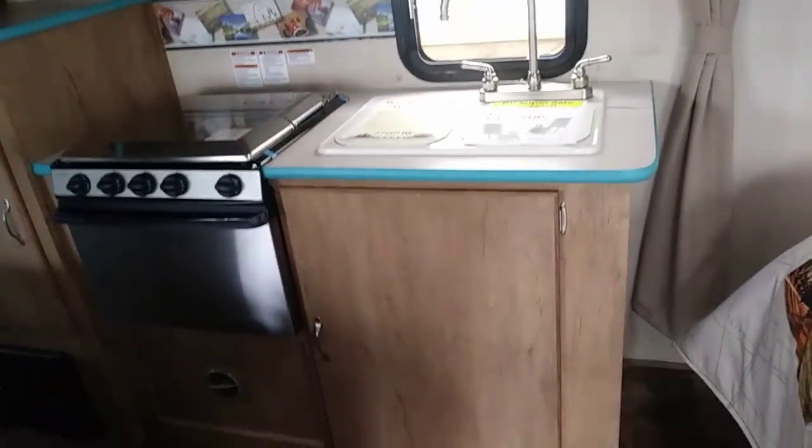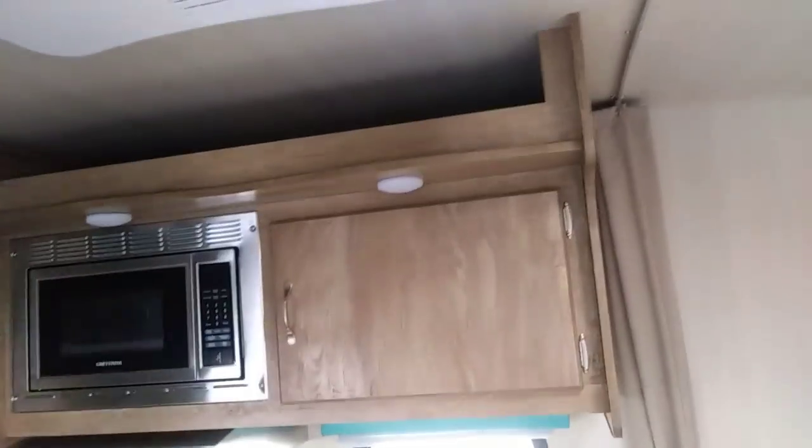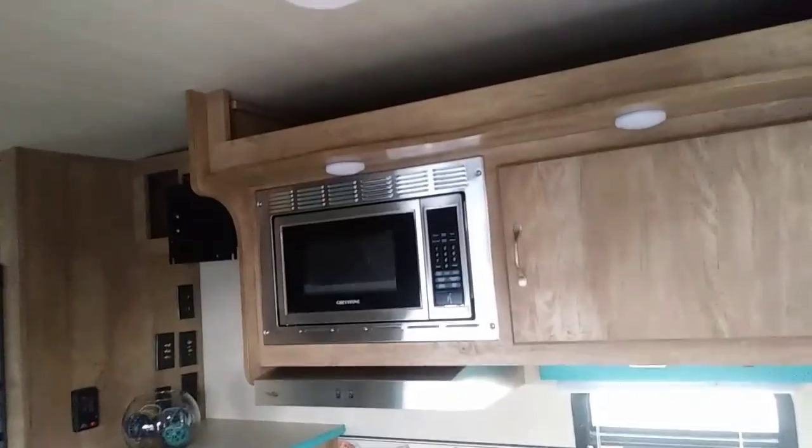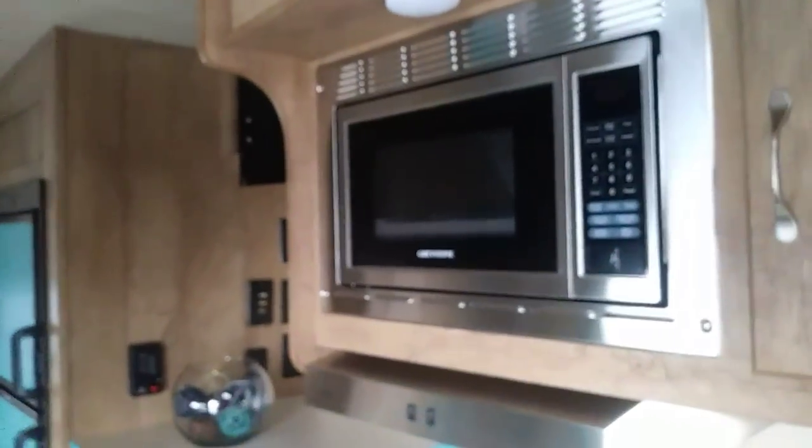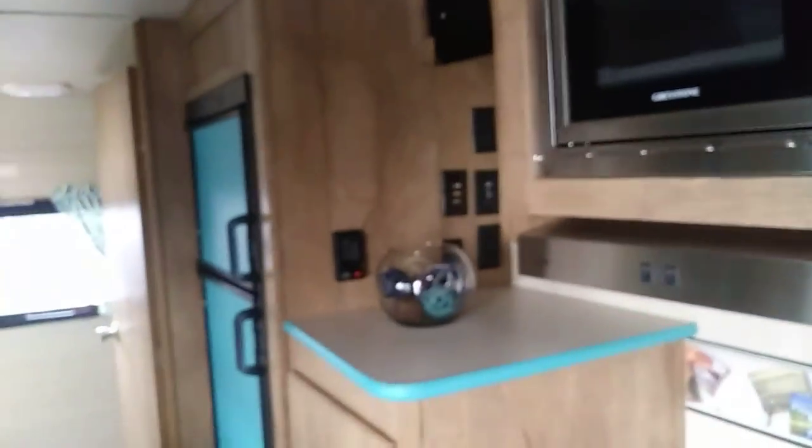The dining area is very colorful — that's the way they used to do them back when. And there is a two-burner cooktop with a little oven. There's plenty of storage under the kitchen sink and above. That is probably a microwave convection — I'm not sure, it doesn't say. You've even got a little fish bowl to put your stuff in. Of course, this makes into a bed right here.